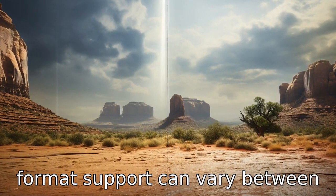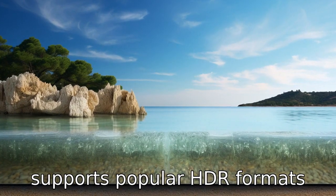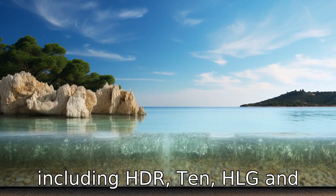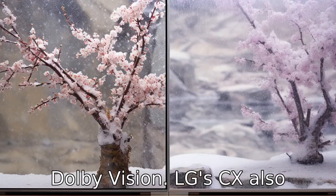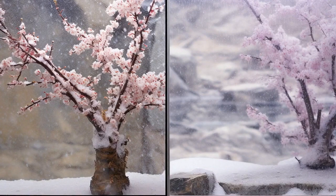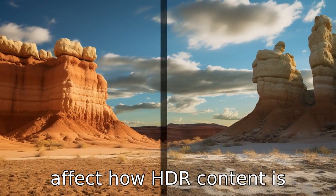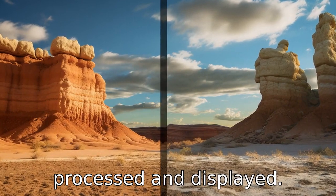Difference eight: HDR format support can vary between these models. The Sony A80L supports popular HDR formats including HDR10, HLG, and Dolby Vision. LG's CX also supports these HDR formats, but may additionally offer support for other dynamic HDR formats or proprietary picture modes that affect how HDR content is processed and displayed.